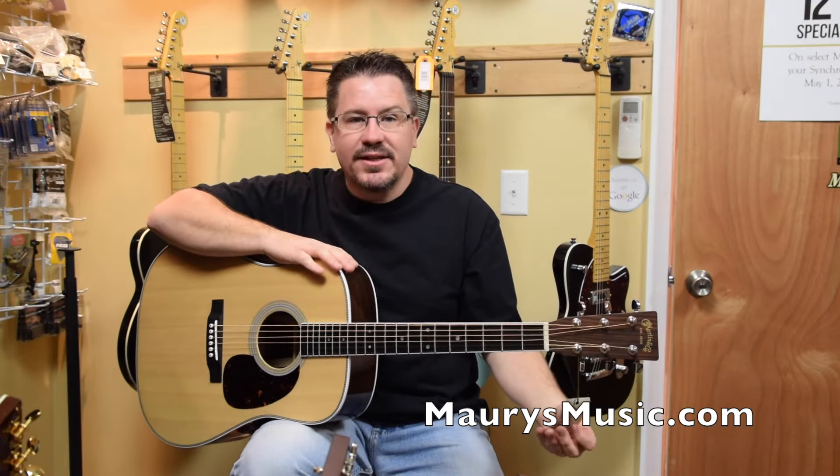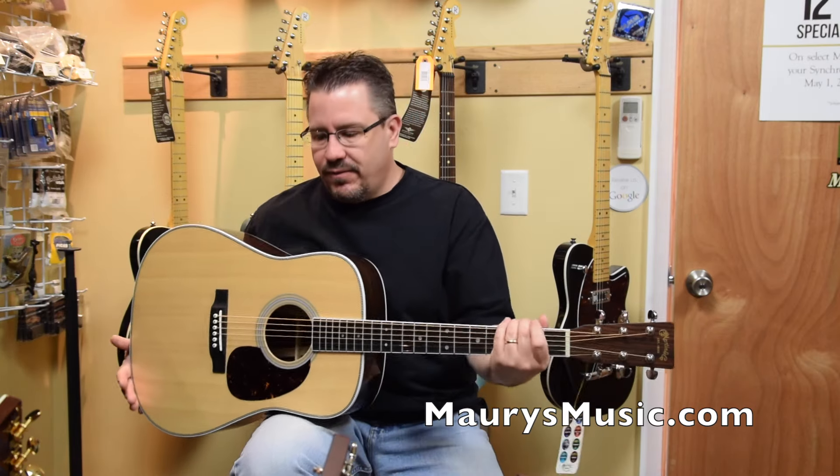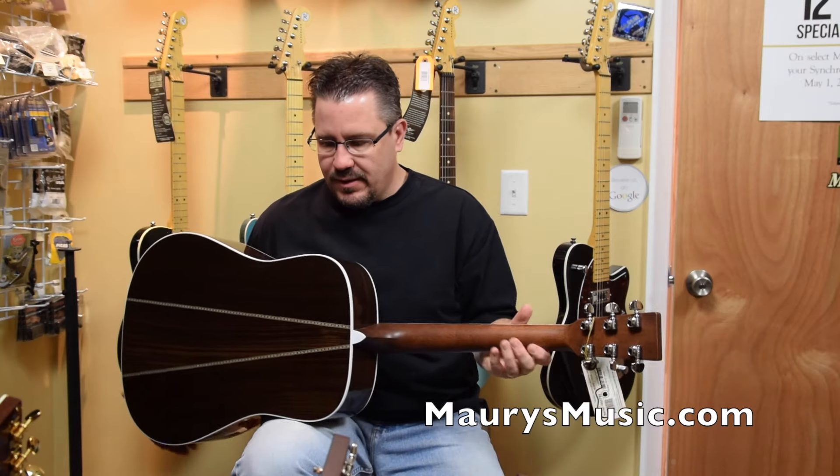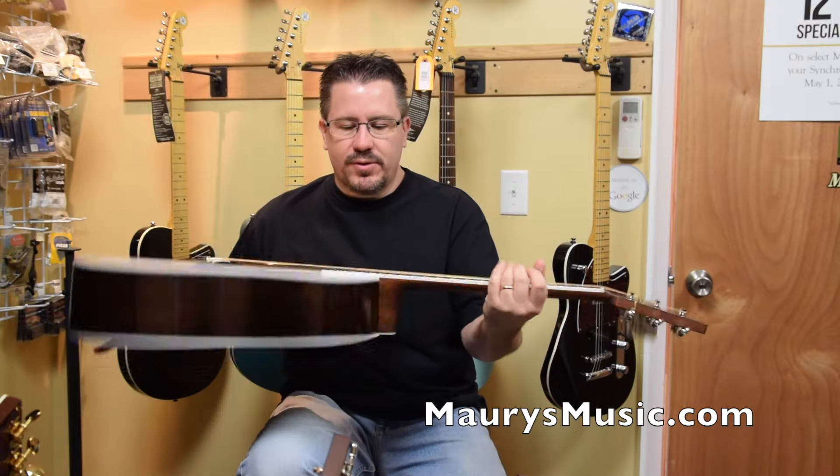This is the HD35, serial number 1952785. Gorgeous three-piece back. Bound fingerboard.